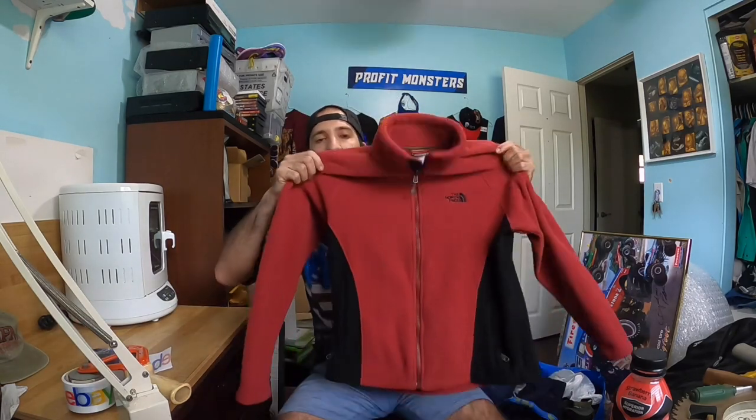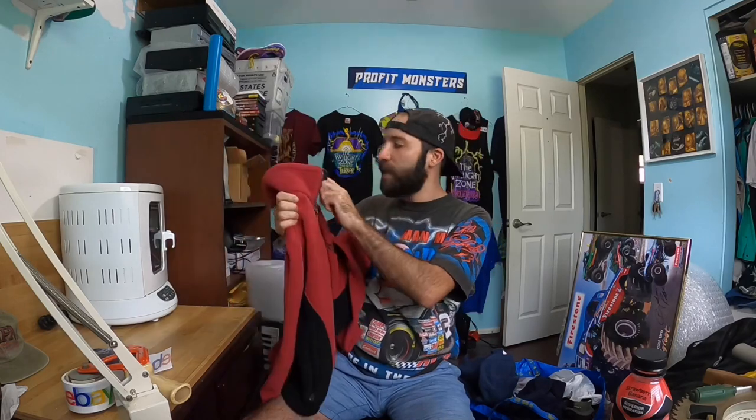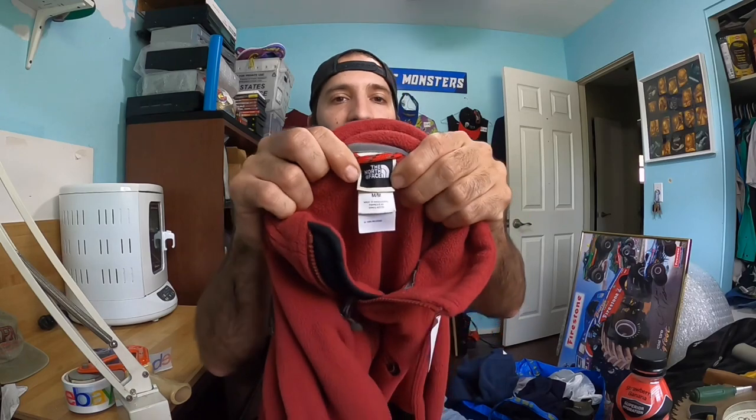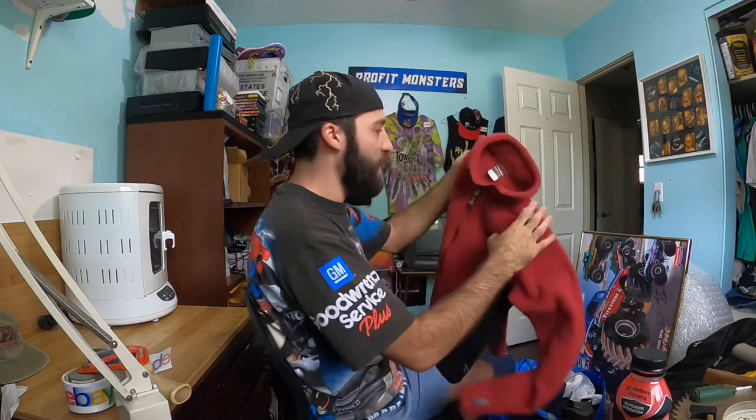First clothing piece is this North Face TKA 200 jacket — just a little fleece, nothing crazy. It's a women's medium, a little older model but the color is nice and it's in very good condition. North Face is a great bolo brand. Even though spring is coming up, it's still cold in many places and I should be able to sell this pretty quickly for at least $25, maybe even $30.